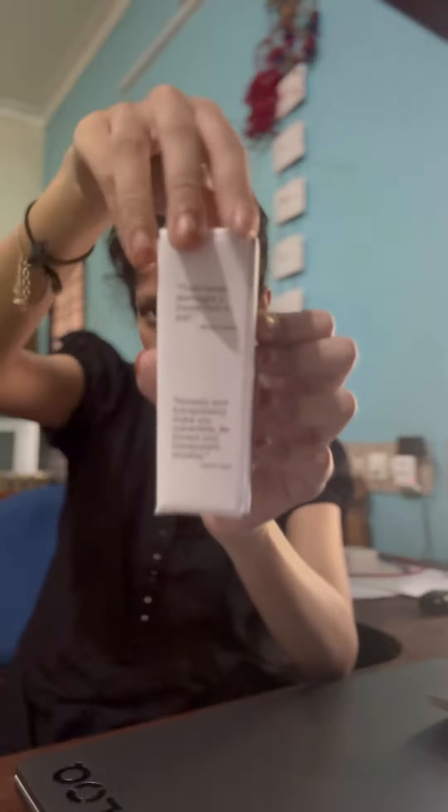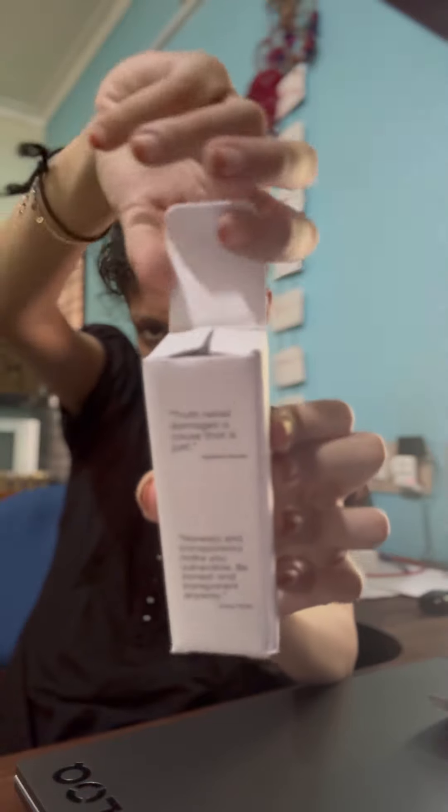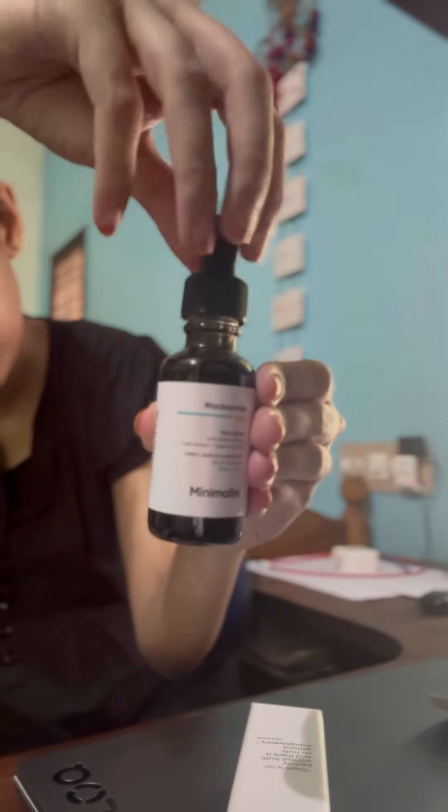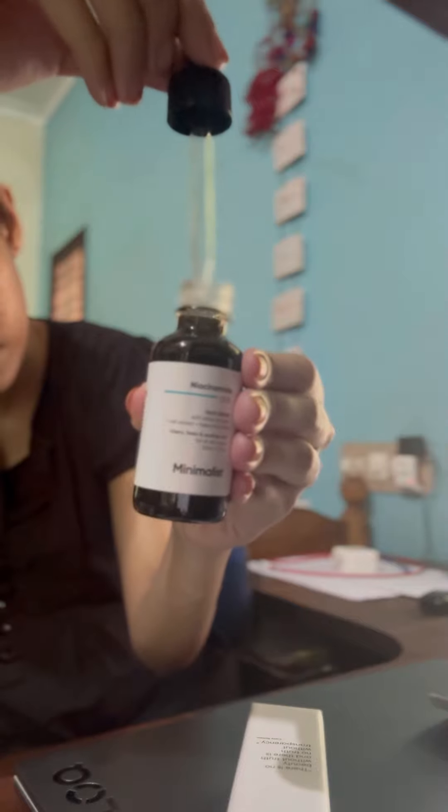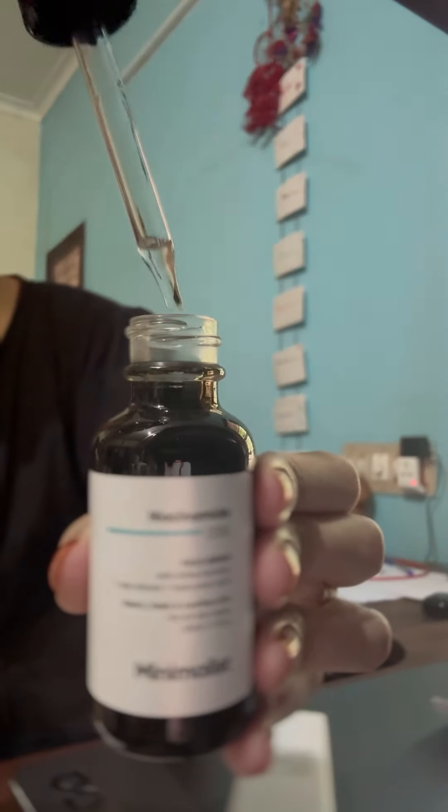I was really eager to unbox the Niacinamide serum, as I was eager to use this active. As mentioned on both packages, it is super useful for acne, acne marks, dark spots, etc.